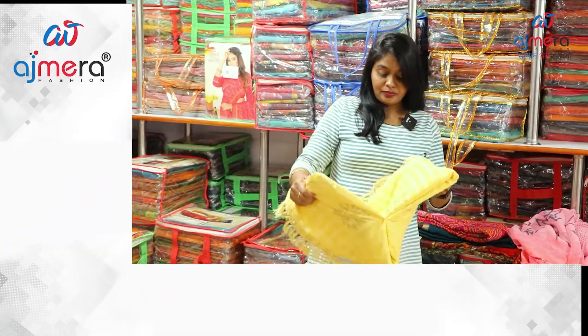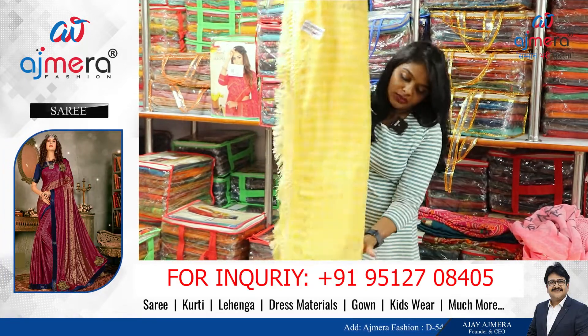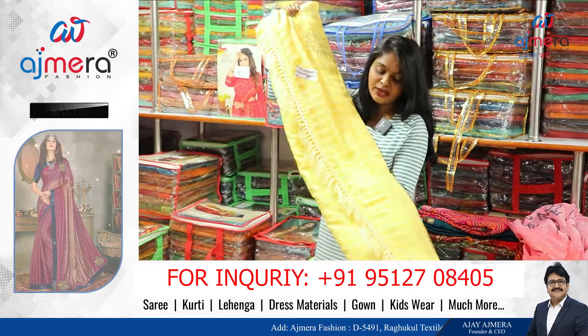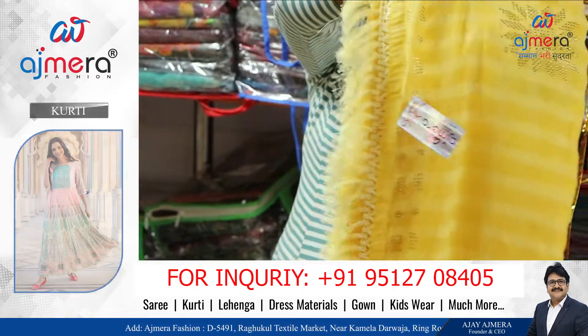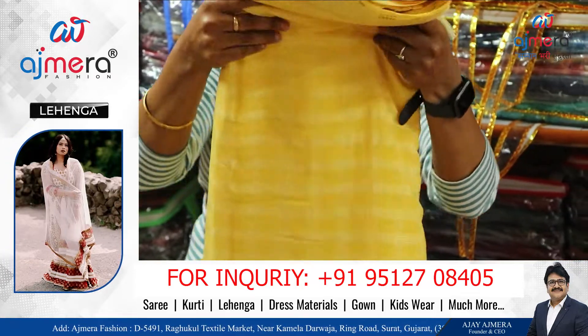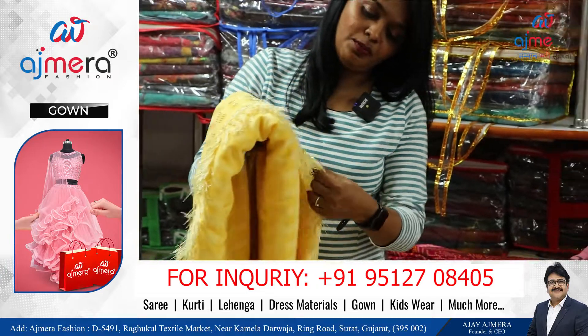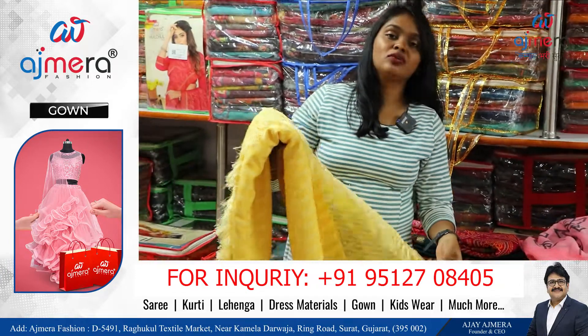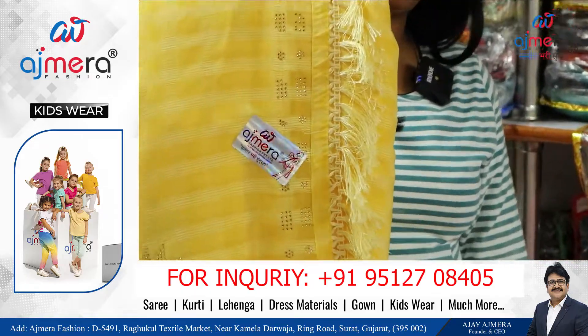You have a tie-up for yellow color, checks pattern, stonework, floral design, and heavy thread work. This is the concept. You have different new arrival colors. You have stonework — a heavy concept of stonework with different colors. This is the pattern.